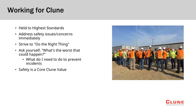Klune employees and its trade partners are held to the highest standards. As the old saying goes, if you see something, say something. We ask that you strive to always do the right thing. Prior to performing any task, ask yourself: if I don't perform this task safely, what is the worst potential outcome to my safety or others around me? Your safety and the safety of all working on this project is a core Klune value.